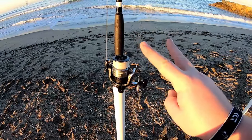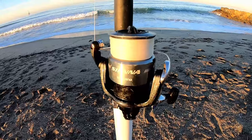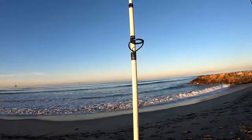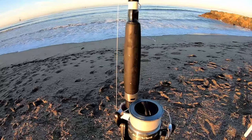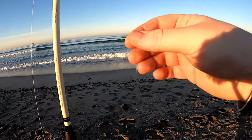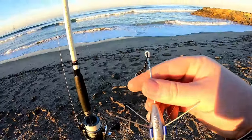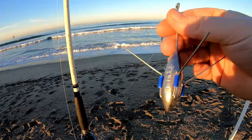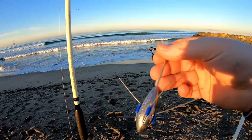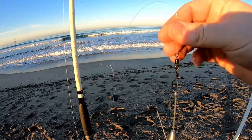The second rig is also a Shimano Sienna 4000 FE reel with 20 pound braid. This is a seven and a half foot two-piece Big Game Berkley rod from Amazon. At the end of the 20 pound braid I have a long top shot of 15 pound fluorocarbon, which goes all the way down to a four ounce sputnik sinker that locks into the sand. I have a swivel clip so you can change out your weights whenever you want.